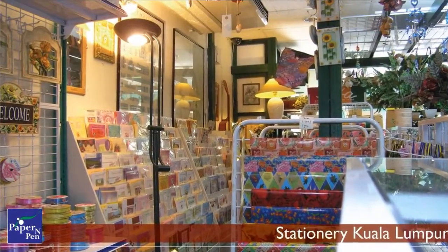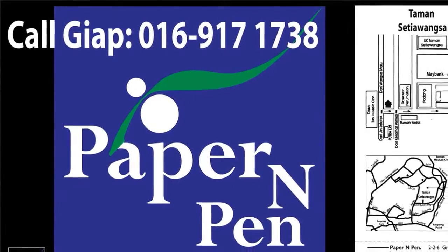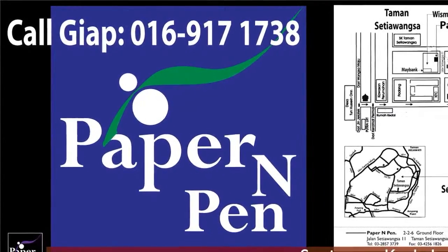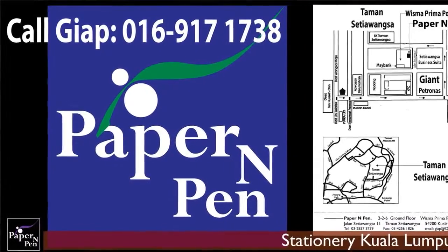Please see the links and contact info in the description section below this video for stationery supplier in Kuala Lumpur. Thank you for your interest in paper and pen. You can contact us for more info on stationery supplier in Kuala Lumpur.